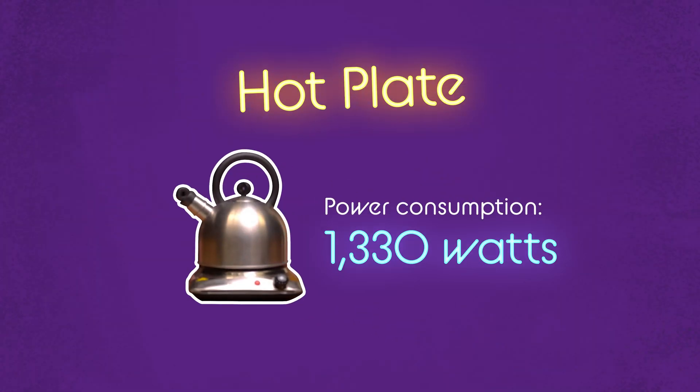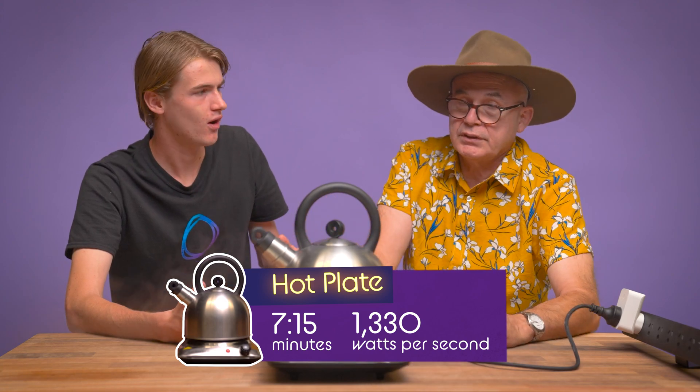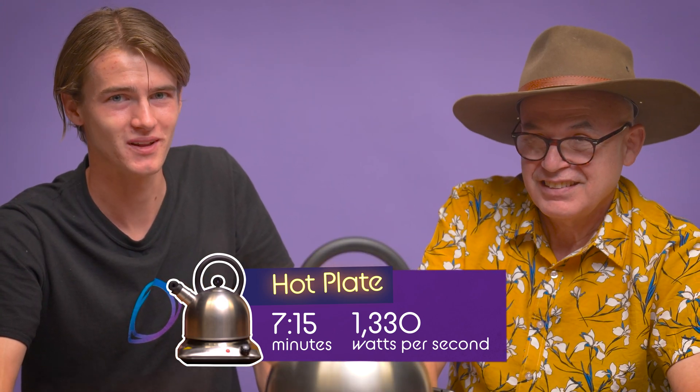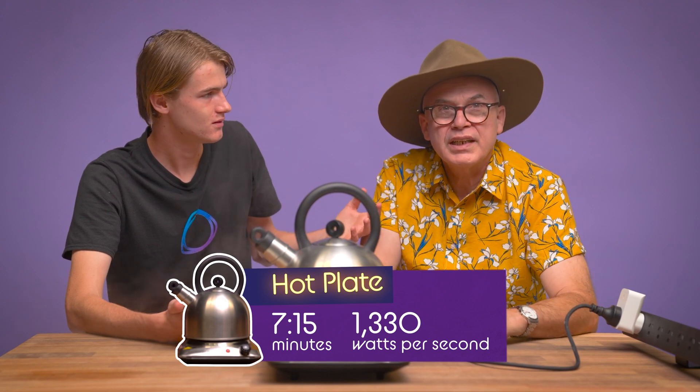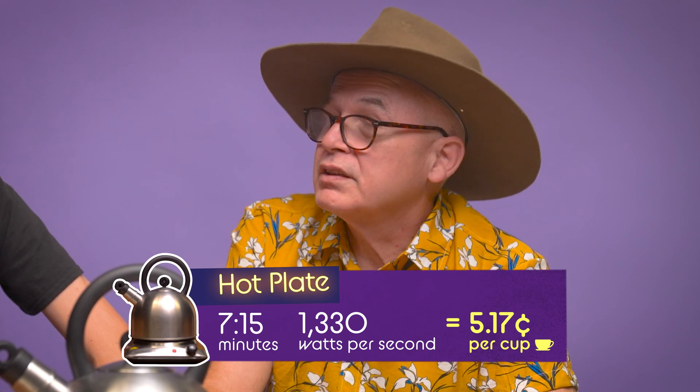Here we're looking at a consistent consumption of about 1330 watts, which is a little bit more than the microwave's 1140. It was about seven minutes and fifteen seconds — that's an eternity for a cup of tea. I think this might be one of the least efficient ways to boil a cup of water. Why don't you tell us the cost? That's 5.17 cents.